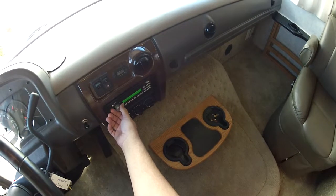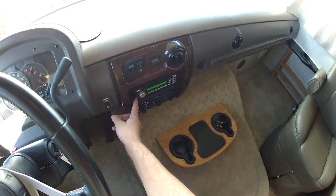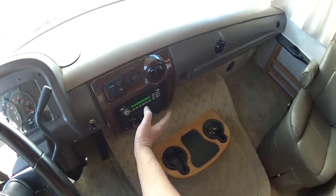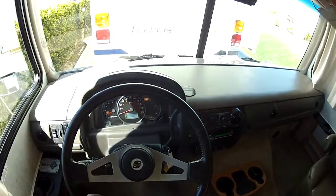RV quality CD radio in the dash with an auxiliary port to plug in your iPod right in the dash. Dash AC blowing ice cold. There are two roof ACs on this unit as well.